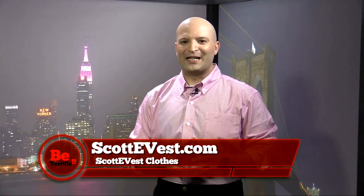Hi, I'm Michael Artis from Be Terrific. Thanks so much for joining us. I want to tell you about a great company — it's called Scotty Vest. They make great clothing for the digital lifestyle, and they do it for men and women.